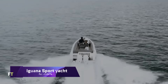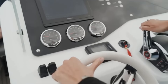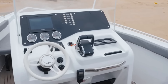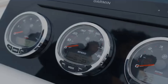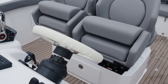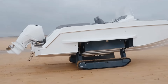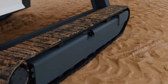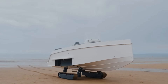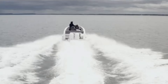Iguana Sport Yacht. An amphibious boat that combines excellent performance on land and at sea, the Iguana Sport is a luxury vessel. Because of its uniquely patented mobility system, which incorporates tracks within the hull, it is capable of reaching speeds of up to 62 knots on water and 4 miles per hour on any terrain. In addition to having an open deck plan, seating that goes all around, an electric head, and a spacious helm, the Iguana Sport features a design that is both comfortable and traditional.